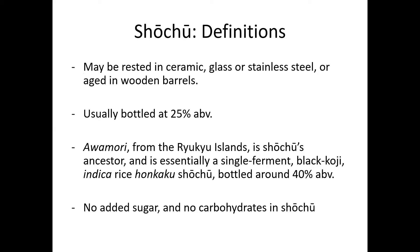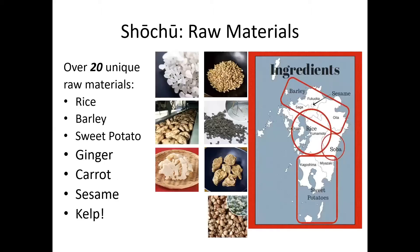Because all shochu has no added sugar and no carbohydrates, some people say it doesn't give you a hangover. The raw materials include the famous sweet potato, rice, and barley, but you can make it from two dozen different ones, including kelp, sesame, carrot, and even ginger.